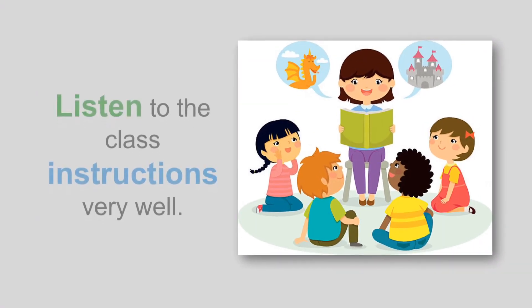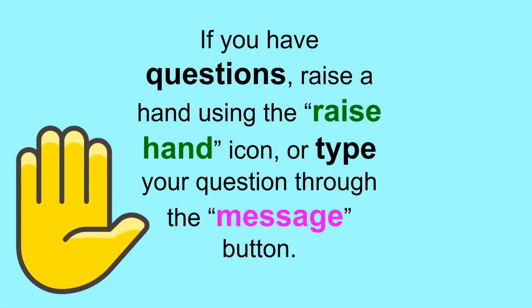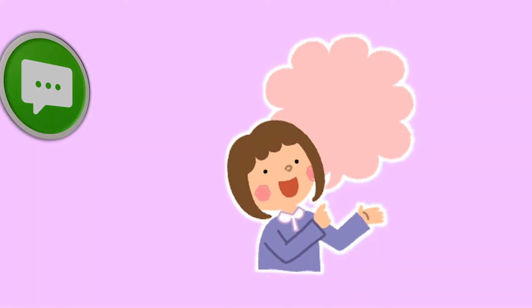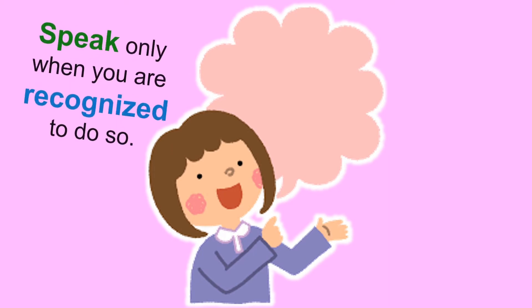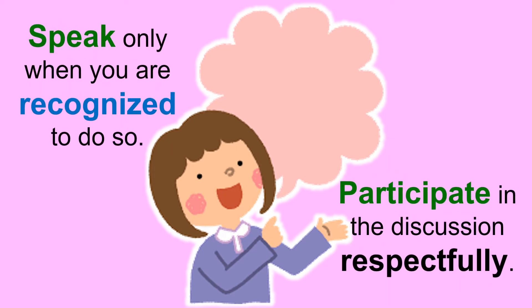Listen to the class instructions very well. If you have questions, raise a hand using the raise hand icon or type your question through the message button. Speak only when you are recognized to do so. Participate in a discussion respectfully.